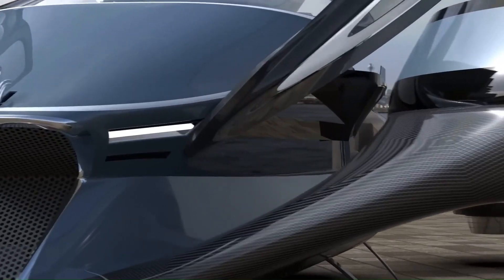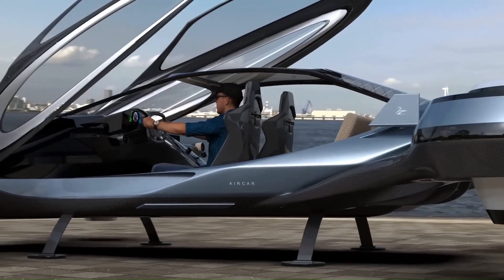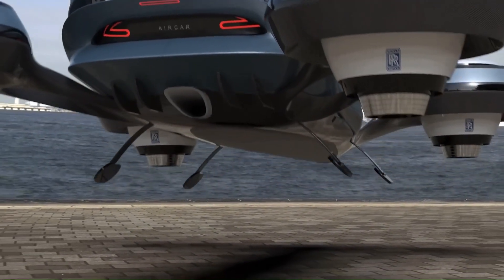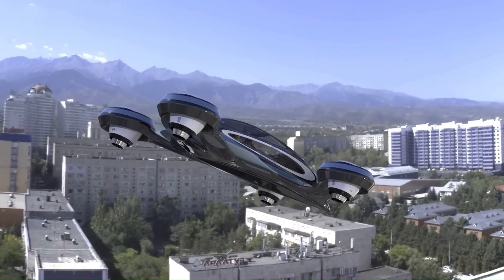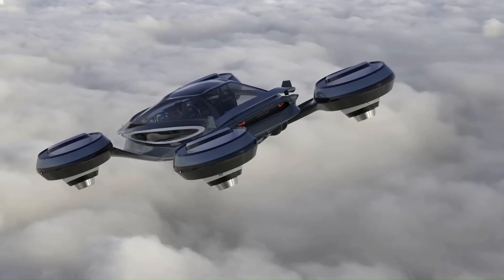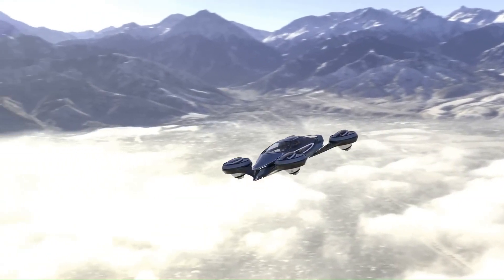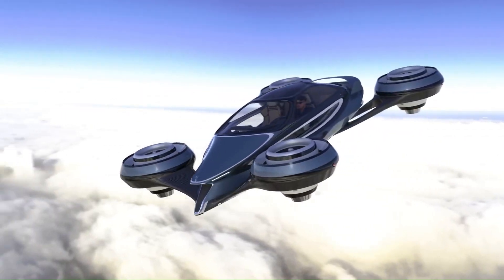Rotatable jet engines act as both propulsion and wings, offering high maneuverability and variable flight modes. The Air Car has an estimated top speed of 750 kilometers per hour and a range of 1,200 kilometers with jet fuel. Key challenges include safety and regulation of flying vehicles in urban environments, noise pollution, fuel efficiency, environmental impact, and cost and accessibility for everyday use. The Air Car is a bold and innovative concept that pushes the boundaries of personal transportation.